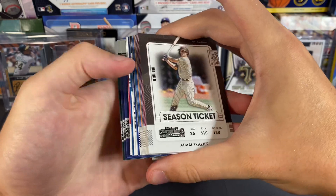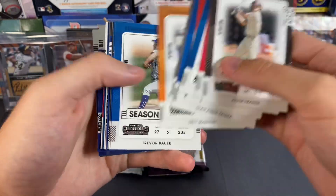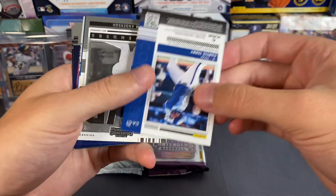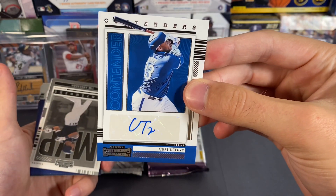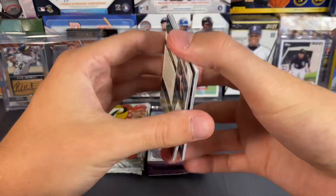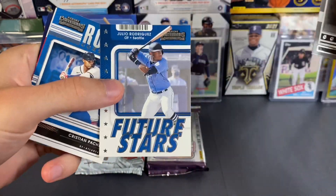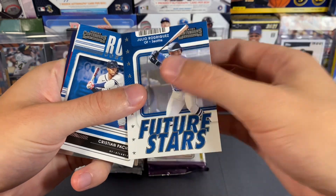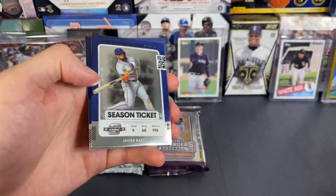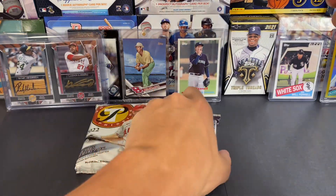We pulled a Mike Trout 101 out of one of these in a break a little while back. First auto is going to be Curtis Terry — Contenders, from Texas, nothing too crazy. But fun little hit: Tim Anderson, hey — Julio Rodriguez! That's fun. Also Christian Pache rookie, Juan Soto, Shane Bieber, and Chapman. Let's see what the second pack has.